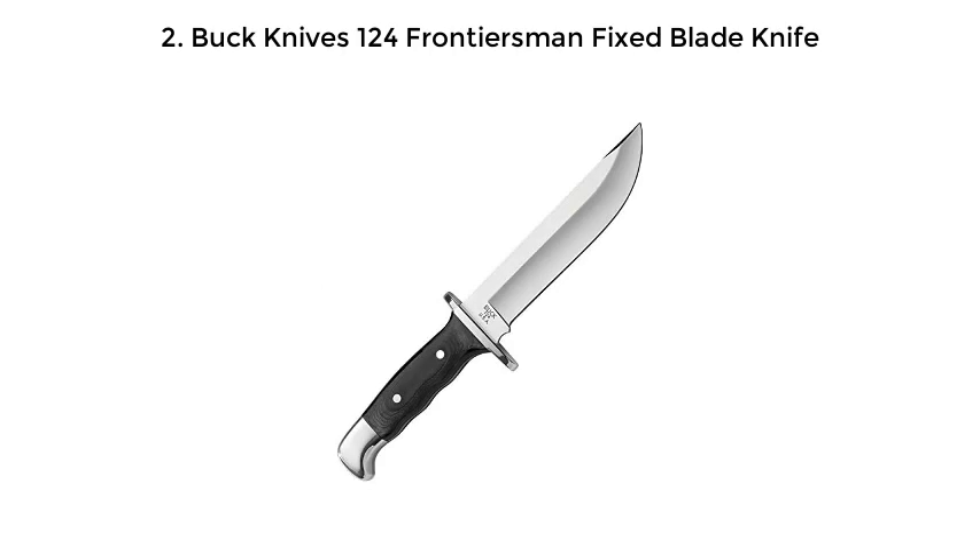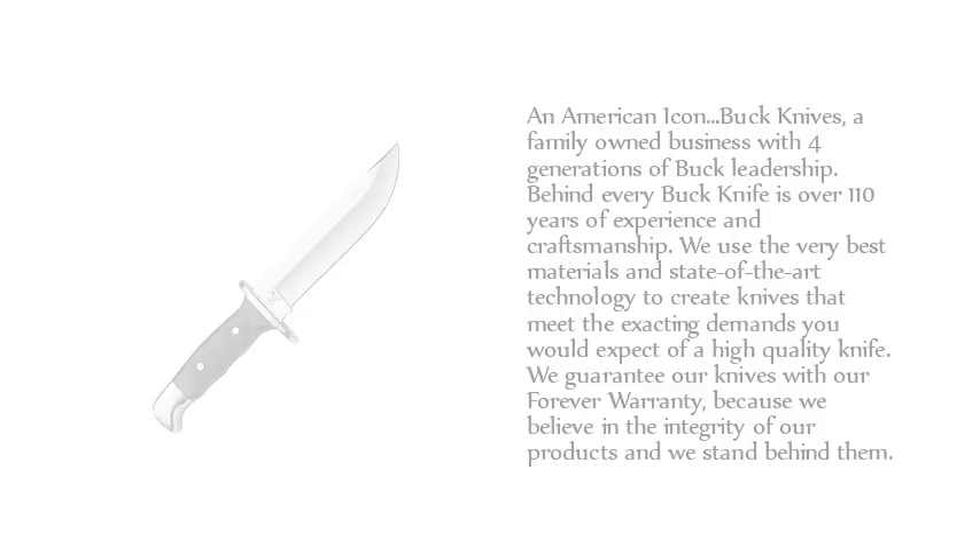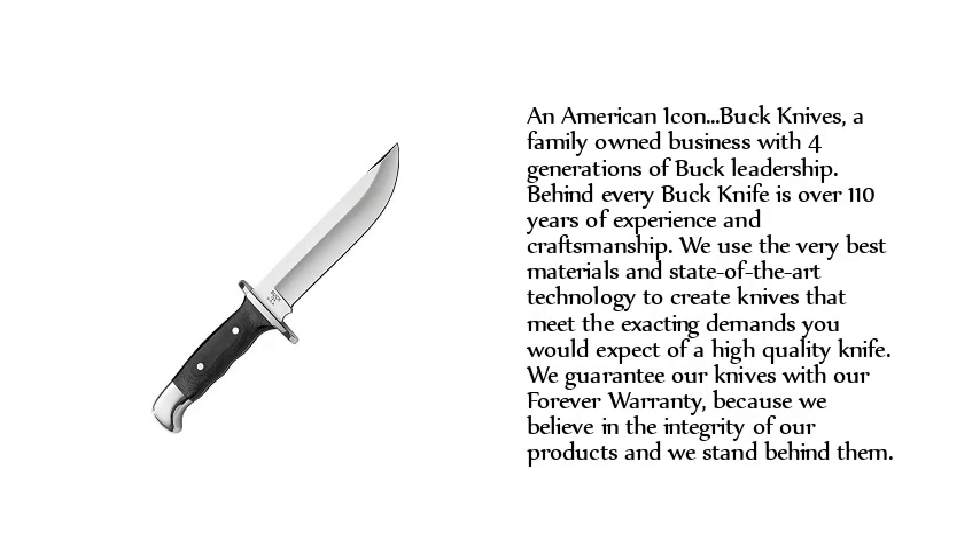2. Buck Knives 124 Frontiersman Fixed Blade Knife. An American icon, Buck Knives is a family-owned business with four generations of Buck leadership — over 110 years of experience and craftsmanship. They use the very best materials and state-of-the-art technology to create knives that meet the exacting demands you would expect of a high-quality knife. They guarantee their knives with a forever warranty, because they believe in the integrity of their products and stand behind them.